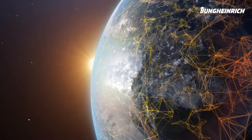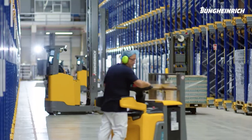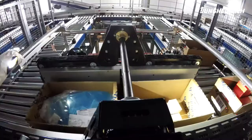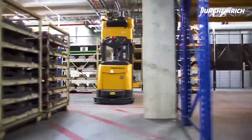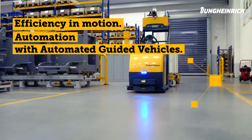In many sectors, 24/7 operation has become the norm. Efficiency in processes and excellence in technology are needed to master these demands day after day and to remain competitive. Jungheinrich Automated Guided Vehicles offer the best foundation for this and achieve efficiency in motion.